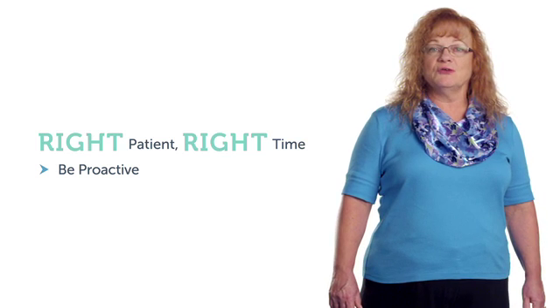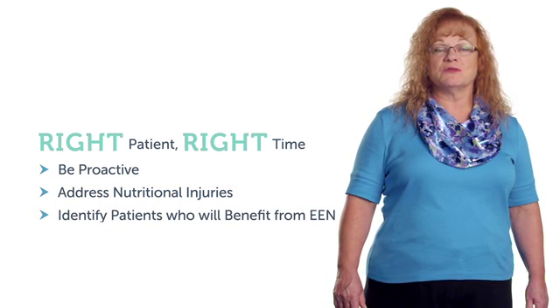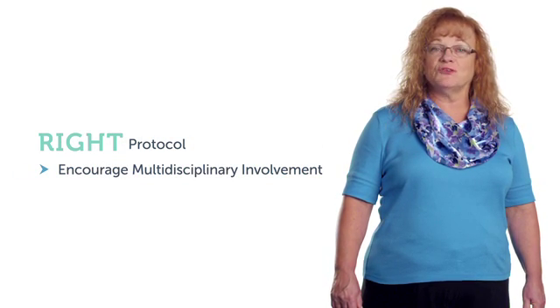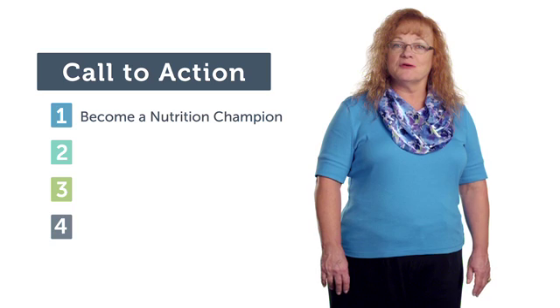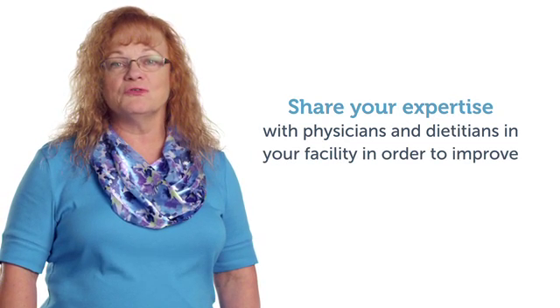In summary: right patient, right time — be proactive in addressing nutritional injuries early during hospitalization and identify those patients who will benefit from early enteral nutrition. Right route — when the gut works, use it. Right position — make sure the head of the bed is elevated 30 to 45 degrees as tolerated. Right protocol — encourage multidisciplinary involvement to implement tube feeding protocols in your ICU. Right formula — if tolerance is an issue, use a specialty formula that addresses those issues. Don't accept inadequate feeding and intolerance in your ICU. Become a nutrition champion, recognize signs and symptoms of intolerance, and share your expertise with physicians and dietitians to improve patient outcomes.